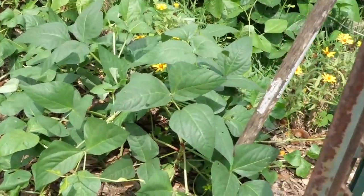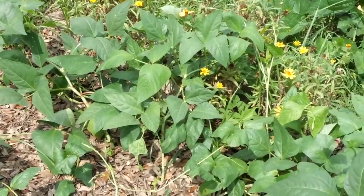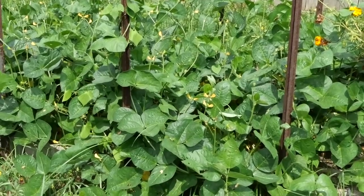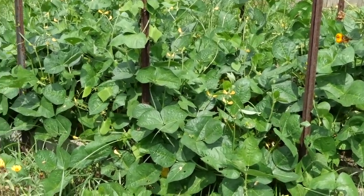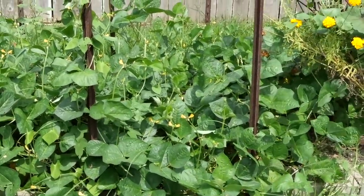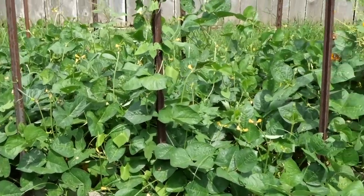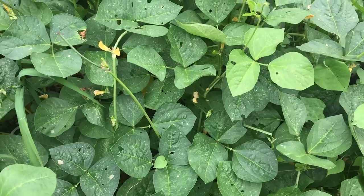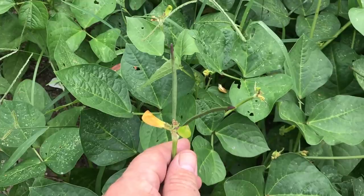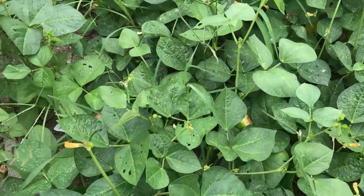Over there you can see that my cow peas are in blossom. They are going to produce well, and cow peas will climb as well, but some of them have a more bushing habit. I'm really just letting those serve as a ground cover while I'm waiting to use this particular plot in the fall. The cow peas are starting to put on blossoms and little peas. You can see all the weeds in here — what are you going to do? It's summertime.